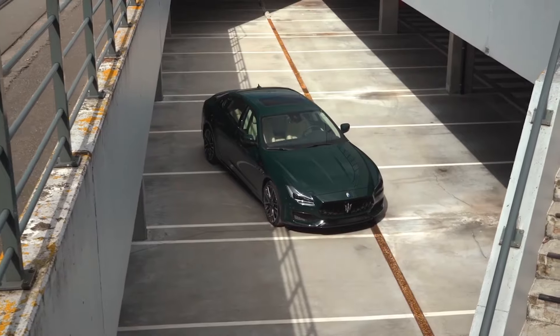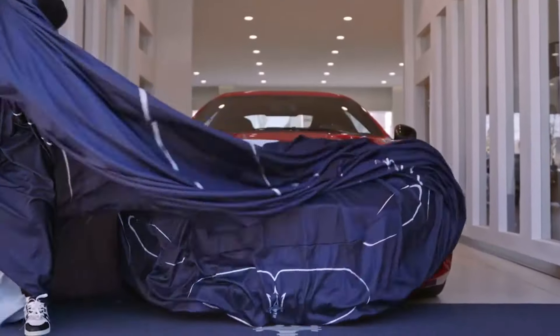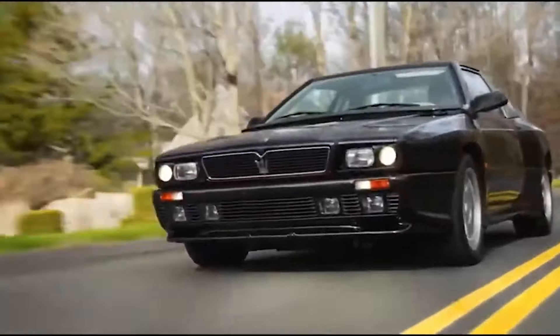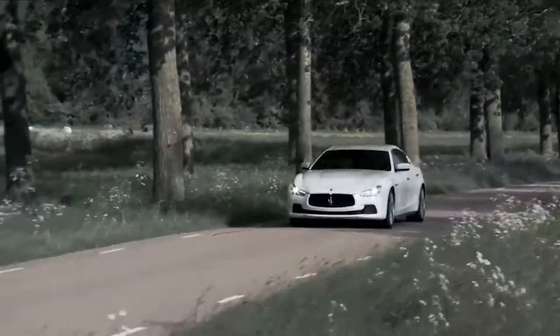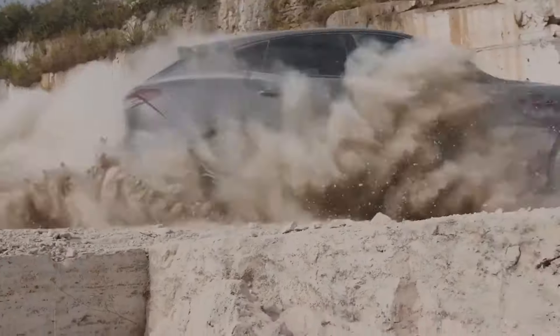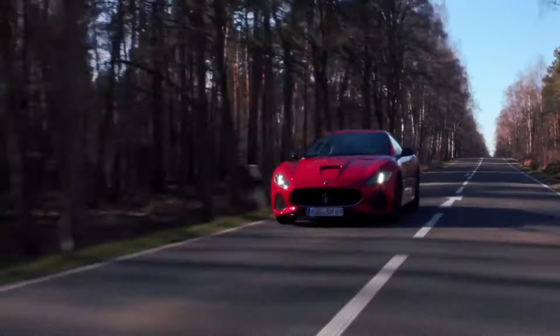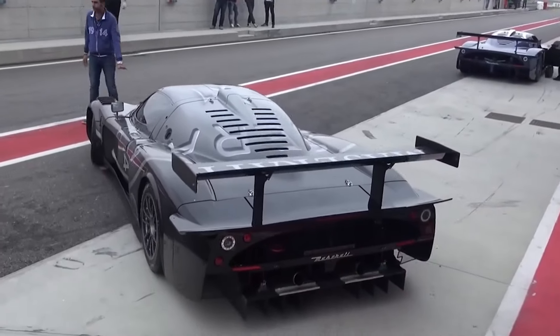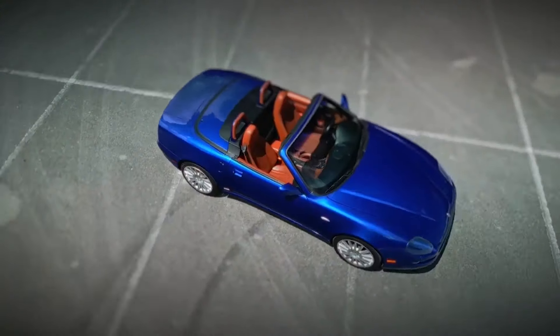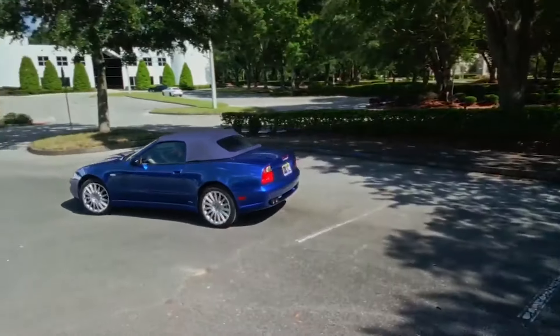Have you ever wondered which Maserati cars stand out as the most reliable over the years? From luxury sedans to powerful sports cars, Maserati has a rich history of crafting vehicles that blend Italian craftsmanship with performance. Today, we delve into the top 10 most reliable Maserati cars that have left an indelible mark on the automotive world. Without further ado, let's begin.